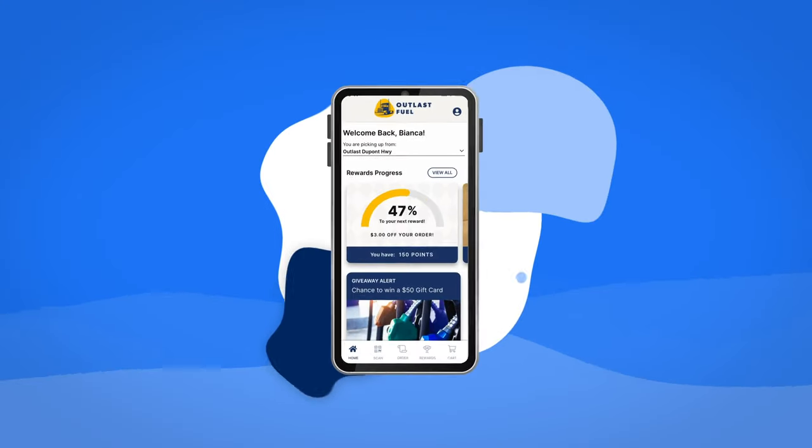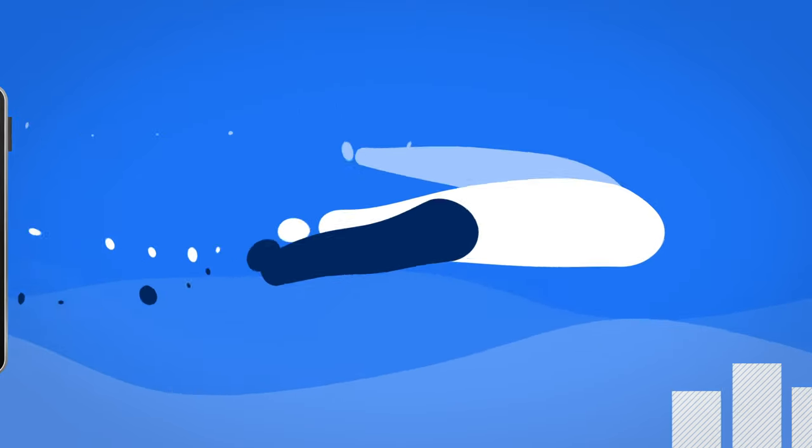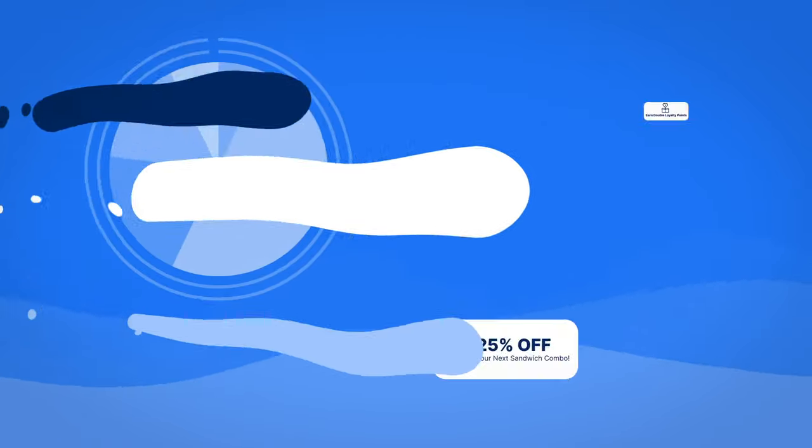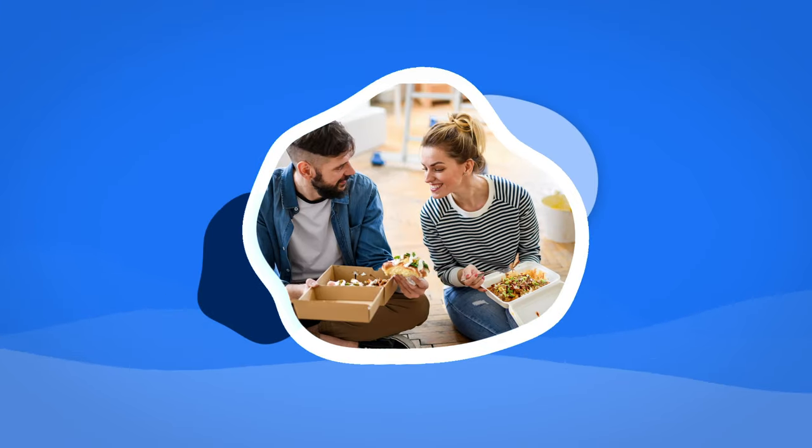Reward your customers with your own loyalty program and use our marketing engine to analyze the behaviors of your customers and deliver targeted offers just for them. And turn first-time customers into loyal fans.